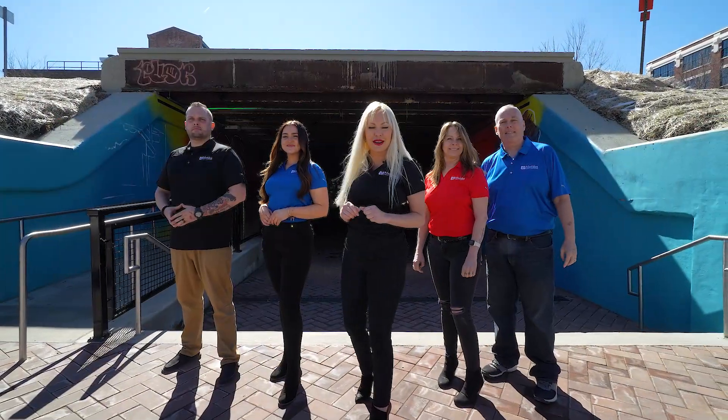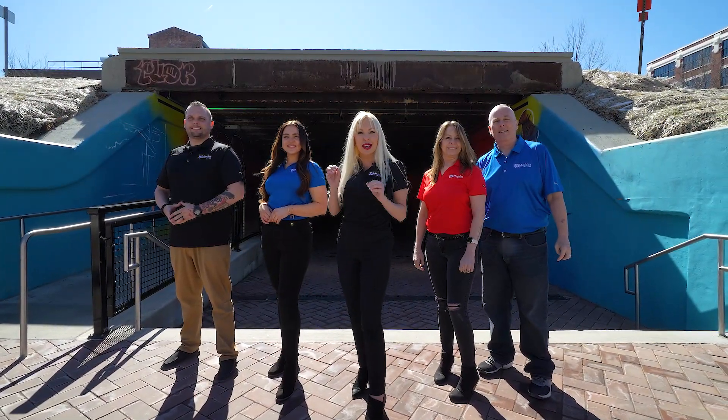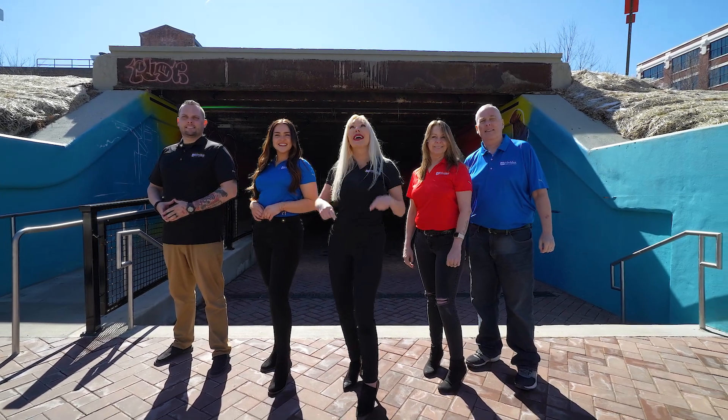Thank you so much for watching our videos. If you or anyone you know is looking to buy or sell a home, please call Maddox Collective. And by the way, it's electric!